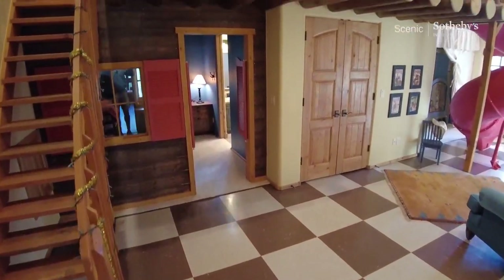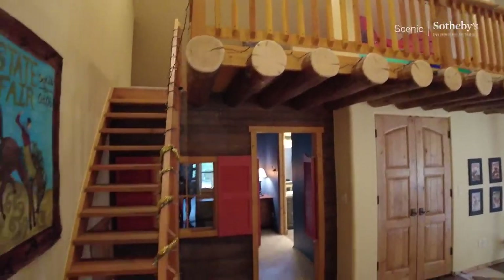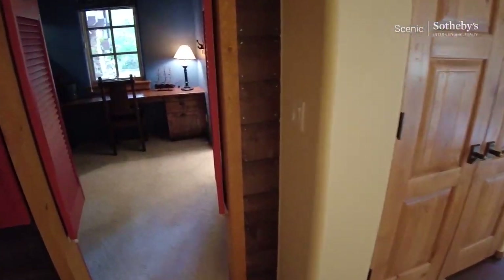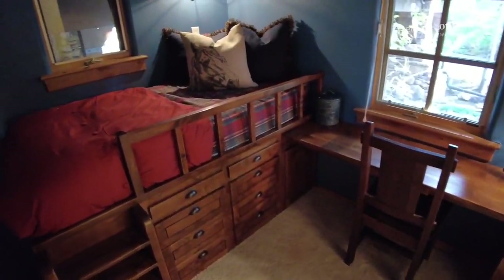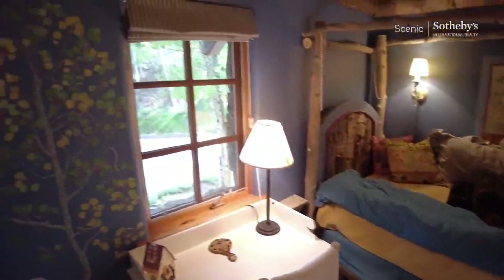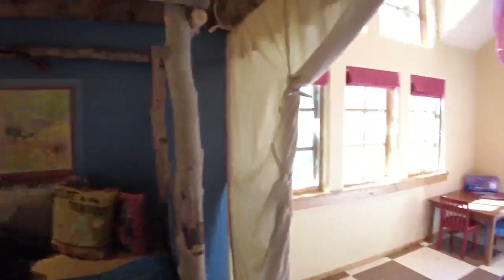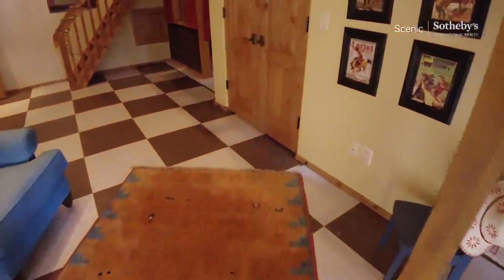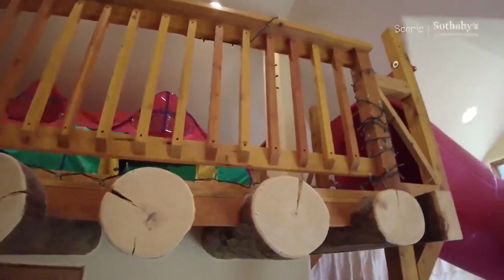We've got stairs that lead up to a loft and two bunk rooms — very cute, Jack and Jill. Look how cute this is — it's like a western yurt, so cozy. And of course, no bunk room is complete without a slide. You start up here and just zip on down. There's our bunk room.